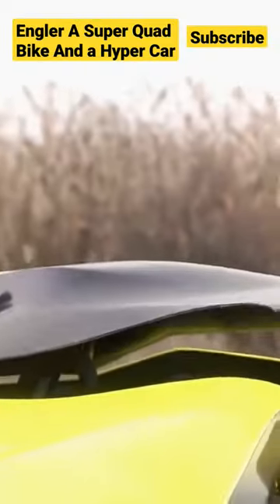Quad Bike is a great way to get around quickly. Its four wheels help you go over rough terrain with ease, and its tough construction will keep you safe when the going gets tough.